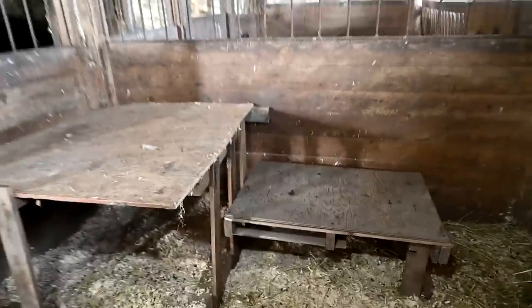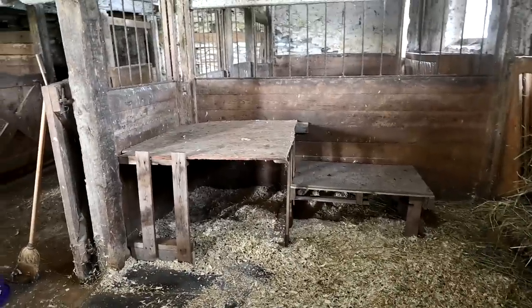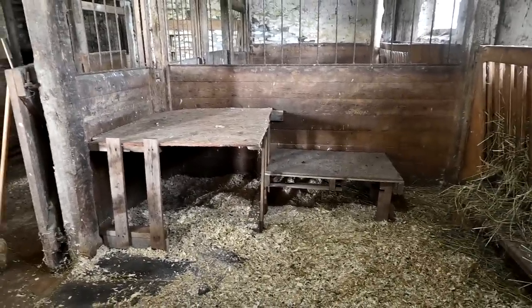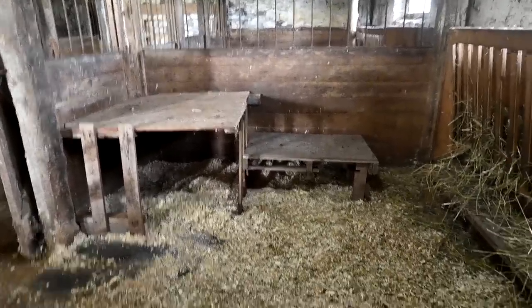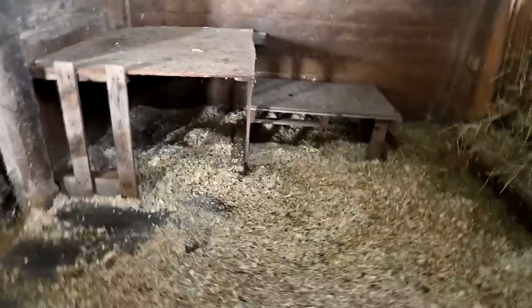Sam's still working on the lighting because it's not very bright with this new light. But anyway, this is the thing that he made. We wanted to use wood that we already have - we wanted to repurpose stuff, and that's what we're going to do a lot around here. But this is the goat stall for the girls. I'll show you the boy stall in just a minute.